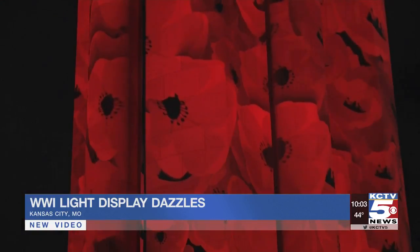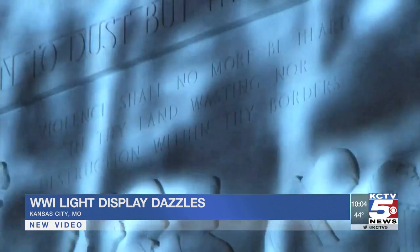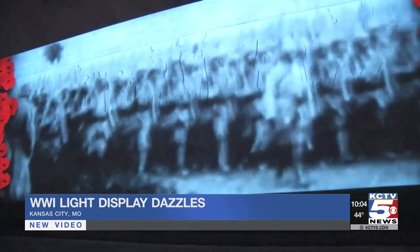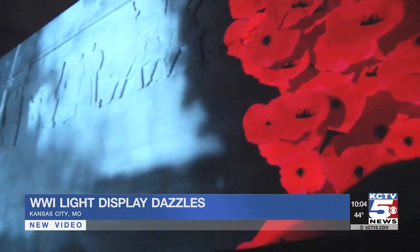The display is a technological wonder, with dozens of projectors and thousands of LED lights projecting images of trench warfare. It's a reminder of sacrifice — I not only think of the men and women who died in World War I, but all the men and women who have served and have lost their lives.